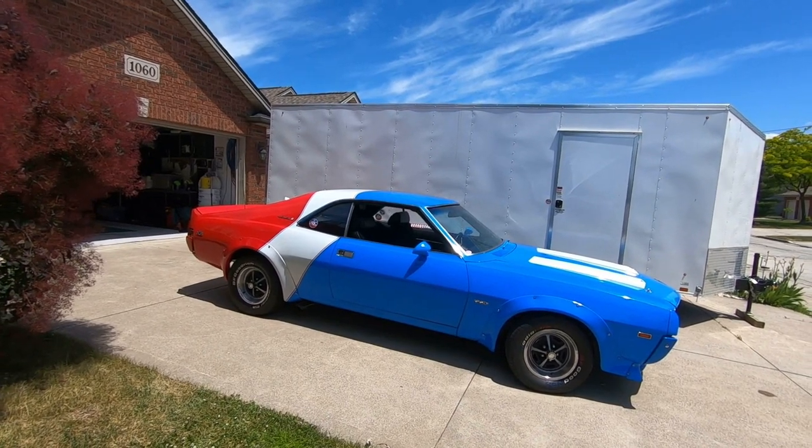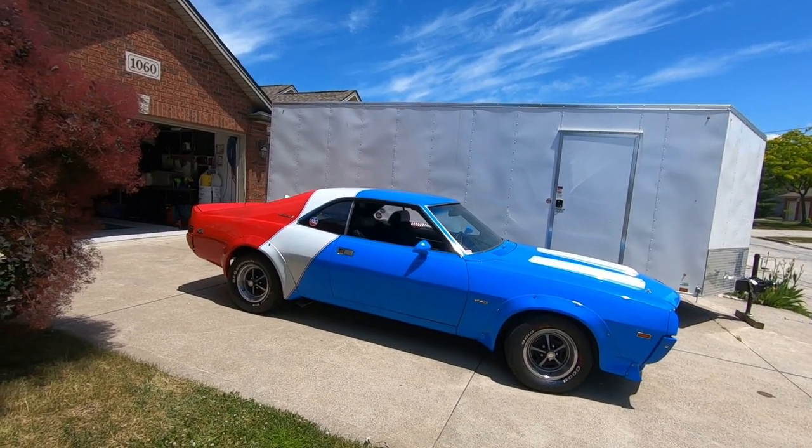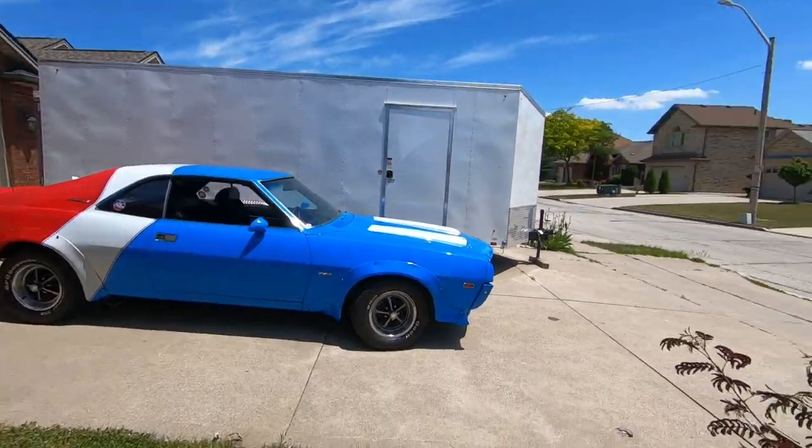Beautiful. So it's pretty much a fully loaded car for its time. In its day, yeah. Now how long ago did you buy this? My dad bought it on July 16th, 1969, and it's been in the family for 51 years.